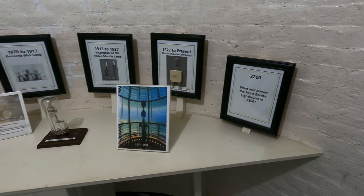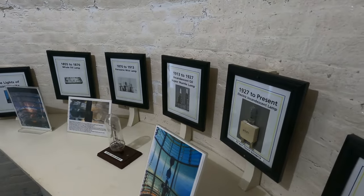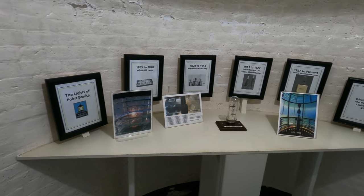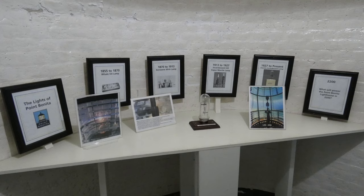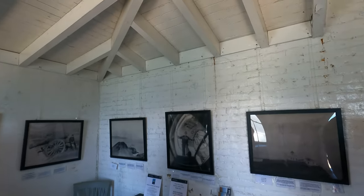Right in the next room there's an exhibit on the history of the light sources used in the Point Bonito lighthouse, starting with the whale oil lamp in the 1850s. Then from 1870 to 1913 a kerosene wick lamp was used before it was converted to an incandescent oil vapor mantle lamp in 1913. The lighthouse converted to electric lighting in 1927, and the incandescent lamp was used all the way up until last year when the lighthouse was converted to LED. They have a GE halogen lamp in the room to represent incandescent lighting.